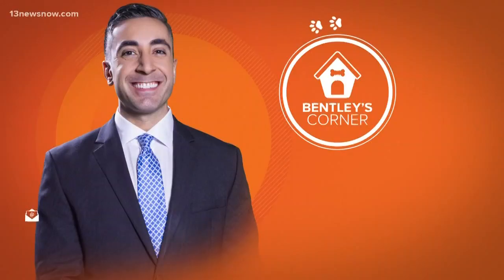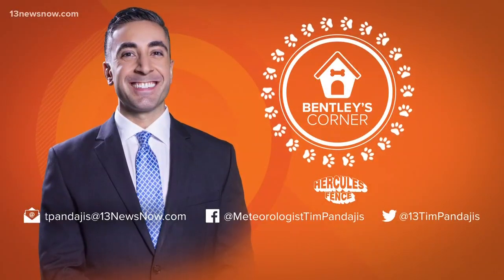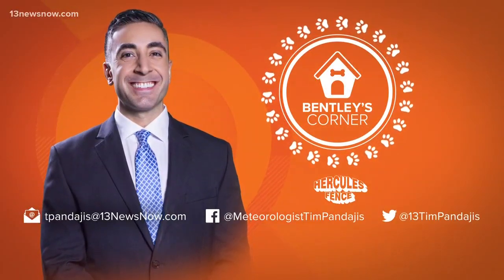Glad you enjoyed it — so much fun! Guys, if you have a story idea, let me know — send me an email or a message on social media and we'll be happy to entertain that.